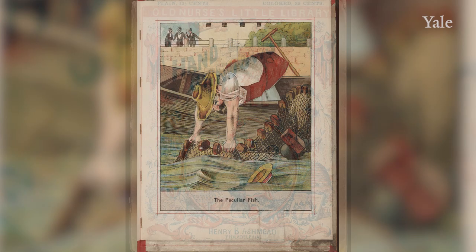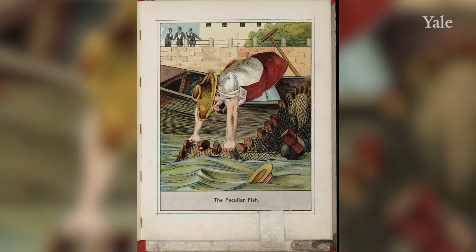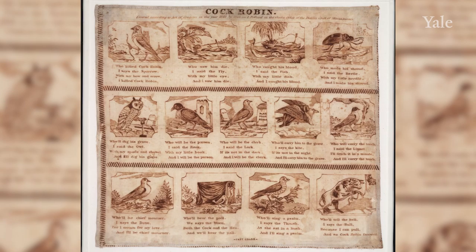As years went by, more fun was allowed, like Hand Shadows to be Thrown Upon the Wall from around 1861, and pop-up and movable books, such as Dean's Living's Joyful Peter by Lothar Meggendorfer.